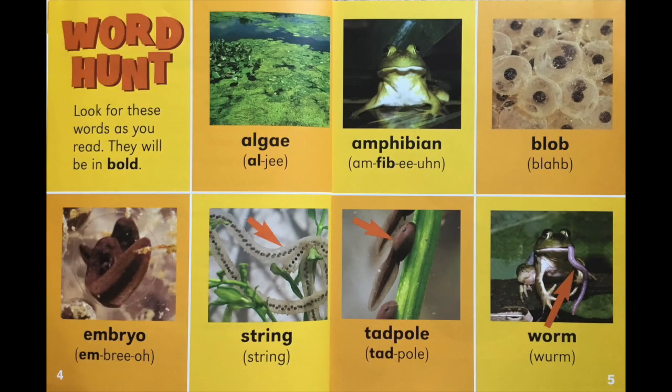Word Hunt. Look for these words as you read — they will be in bold. Say them after me: algae, amphibian.